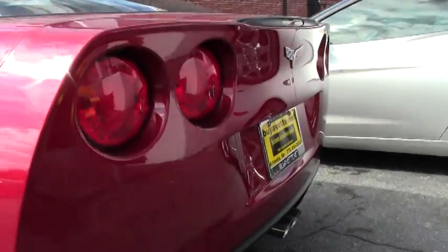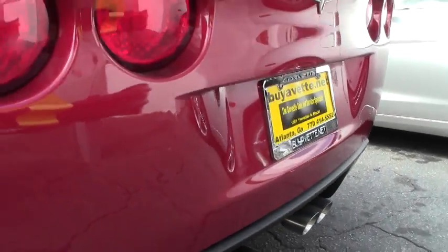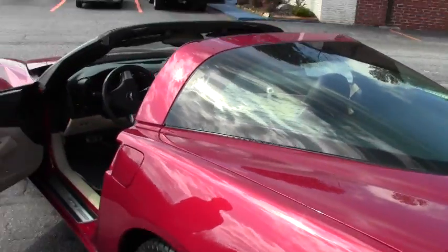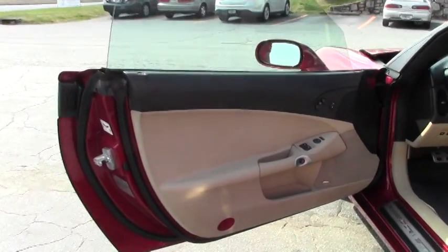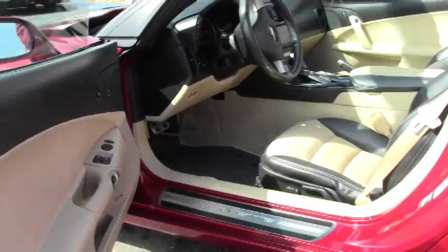If you're thinking about a Corvette this summer, call David at Buy A Vet direct: 404-944-7300, or you can email me at david@buyavet.net. Take a look at our website — we keep over 125 Corvettes in stock.